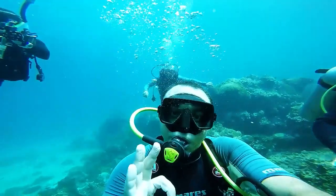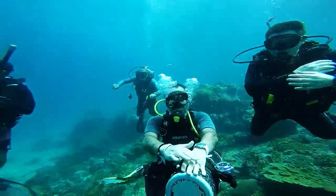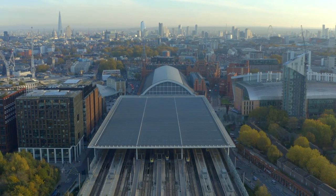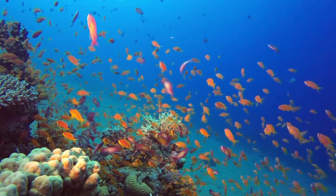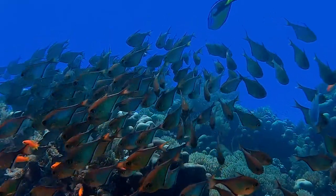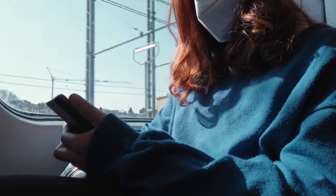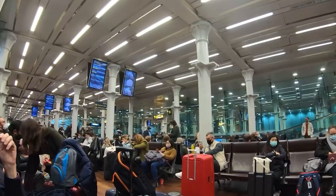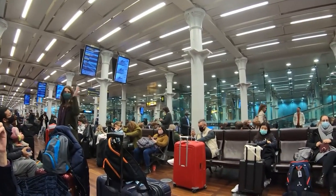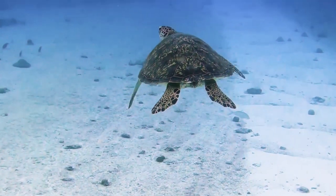While recreational scuba divers might venture to depths of around 130 feet (40 meters) for short periods, the Channel Tunnel plunges even deeper, revealing a world that few have the chance to witness. As you glide through this undersea marvel, surrounded by the tunnel's sturdy walls and the soothing hum of the Eurostar, you'll be experiencing a journey that not only spans two countries, but also delves into the very depths of our planet's watery embrace.